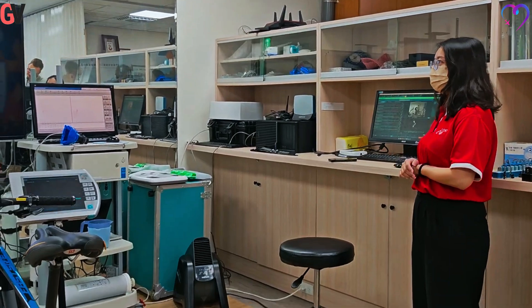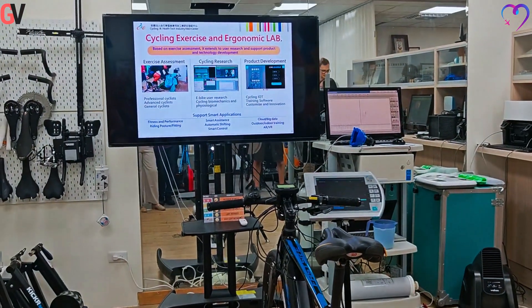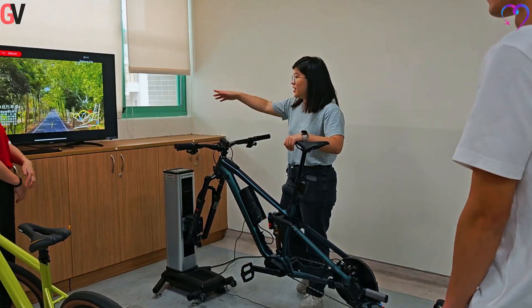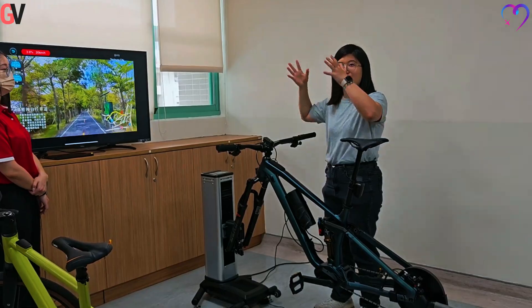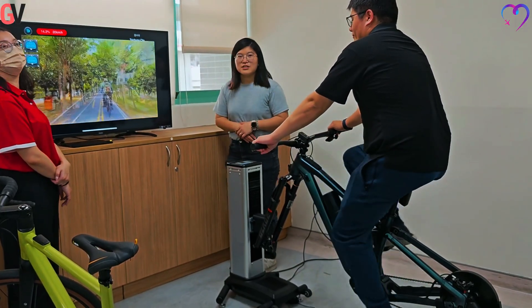A track bike for Olympic athletes has been developed for low wind resistance and high stiffness, intended to enhance competitive performance. The CHC Climber, an indoor training system, simulates outdoor riding conditions, including inclinations and vibrations from various terrains such as asphalt, brick, and off-road surfaces.